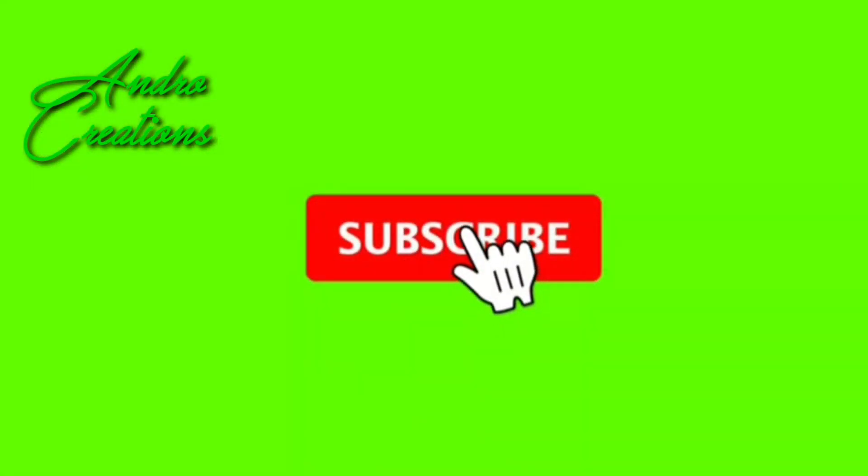Hi friends! For technology videos, don't forget to subscribe to our channel today. Today, we're going to get the Gio Adon Pack. Gio Adon Pack is very important. Gio is very important to us.